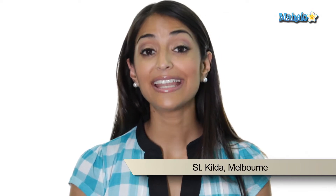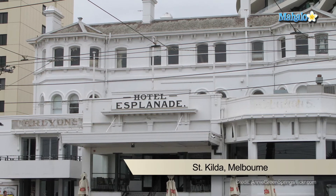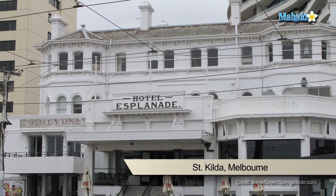The Upper Esplanade has fantastic views of the bay and is home to the Royal Yacht Squadron. The landmark Esplanade Hotel is a great venue for music gigs, and if you're visiting the Esplanade on a Sunday you may want to check out the craft markets.